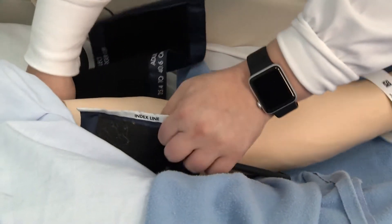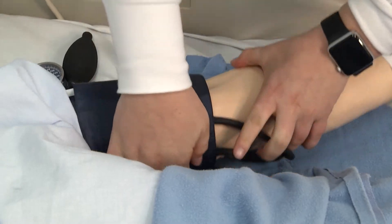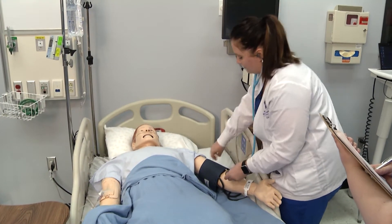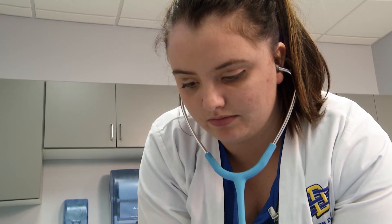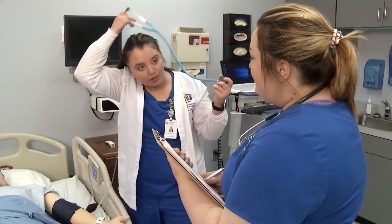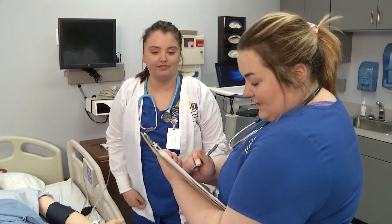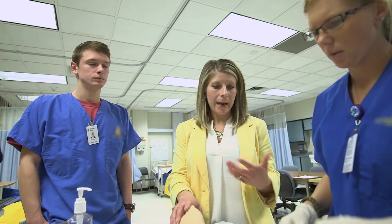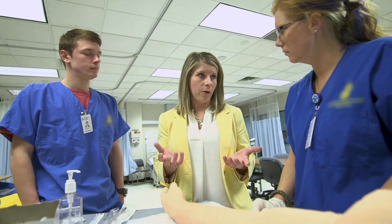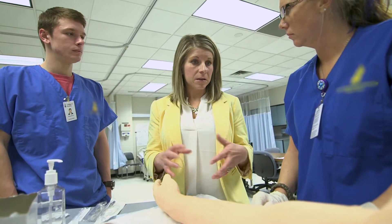Students will be able to practice a skill over and over again until they are competent in that skill. Simulation is experiential learning, and you will find simulation has been integrated throughout the undergraduate nursing curriculum. Our faculty are specifically trained for simulation education, with several actively engaged in international simulation organizations and certified as healthcare simulation educators. South Dakota State is on the map in regard to our work in simulation.